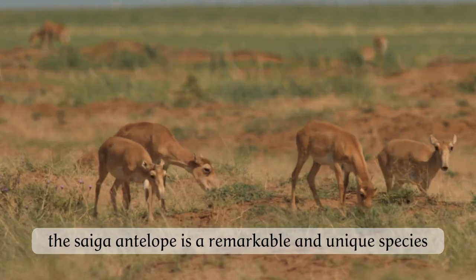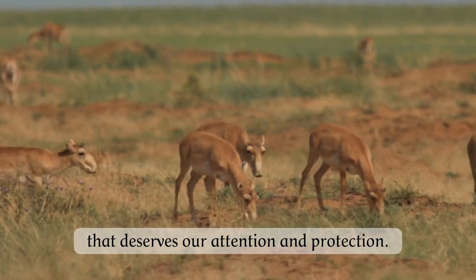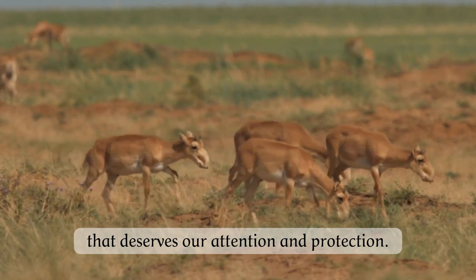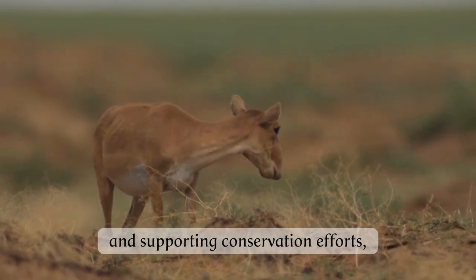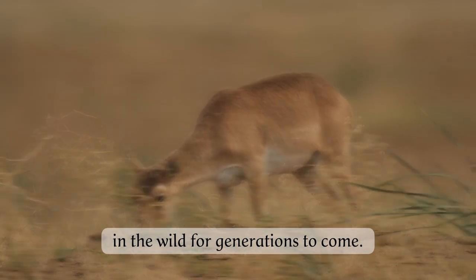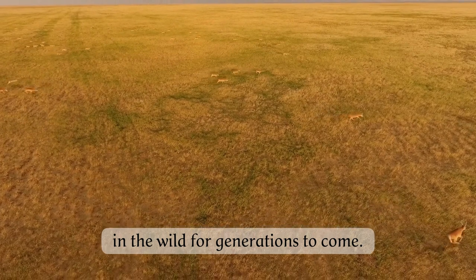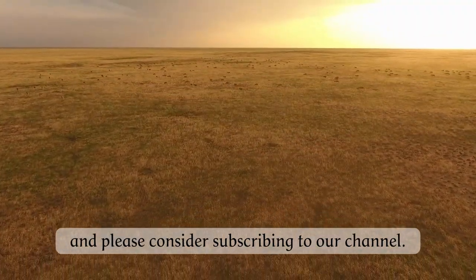In conclusion, the Saiga antelope is a remarkable and unique species that deserves our attention and protection. By learning more about these incredible animals and supporting conservation efforts, we can help ensure that they continue to thrive in the wild for generations to come. Thank you so much for watching, and please consider subscribing to our channel.